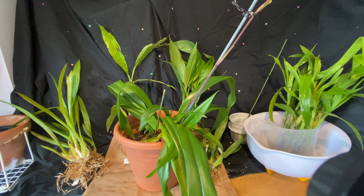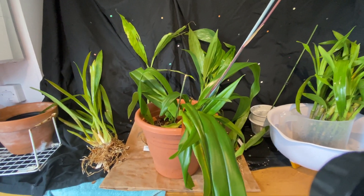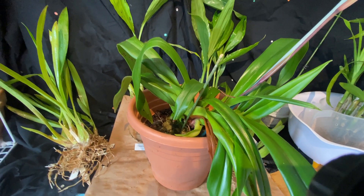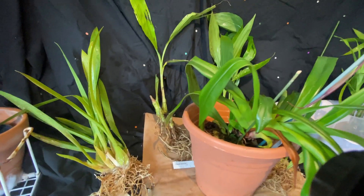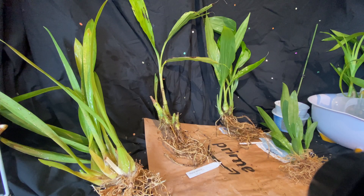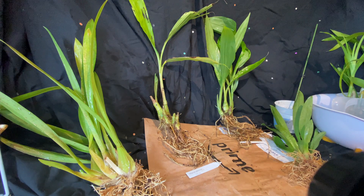Because my Phragmopedium is in bloom, I do not want to repot it yet. So I will soak the roots, media, and the base of the plant in hydrogen peroxide for about five minutes before letting it drain overnight. Now that everything has been treated with hydrogen peroxide, I'll leave it to dry overnight, and hopefully in the morning it will be dry and I can pot things up.